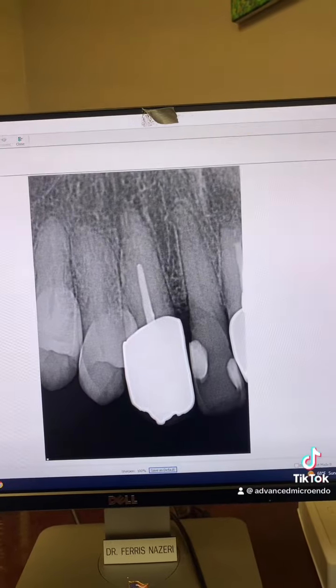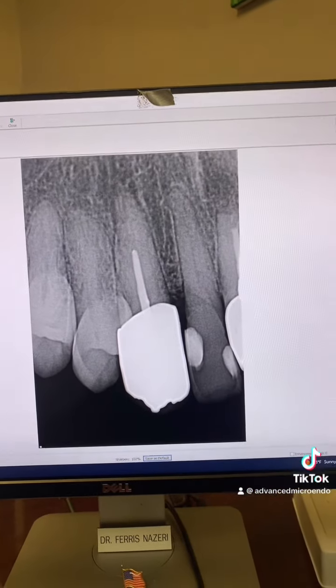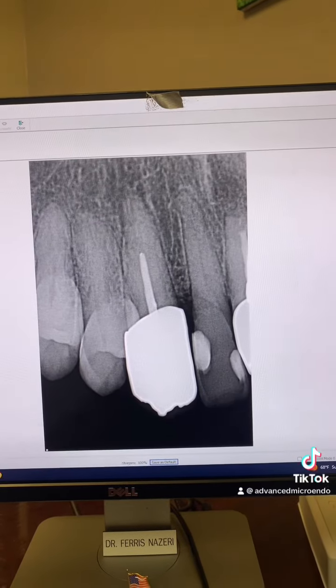We did this in one appointment, of course. Everything went great. We temporized the tooth and referred the patient back to her dentist for the permanent restoration.